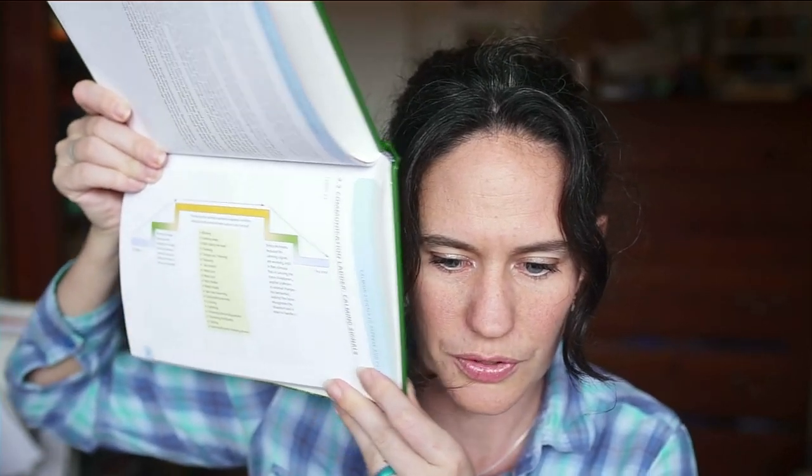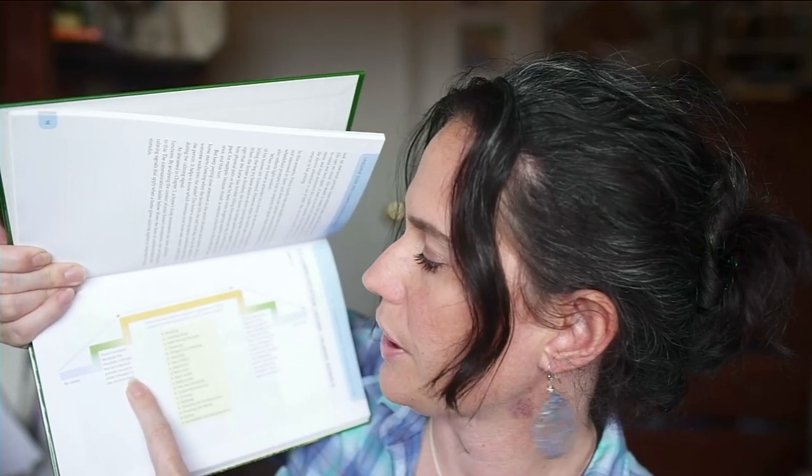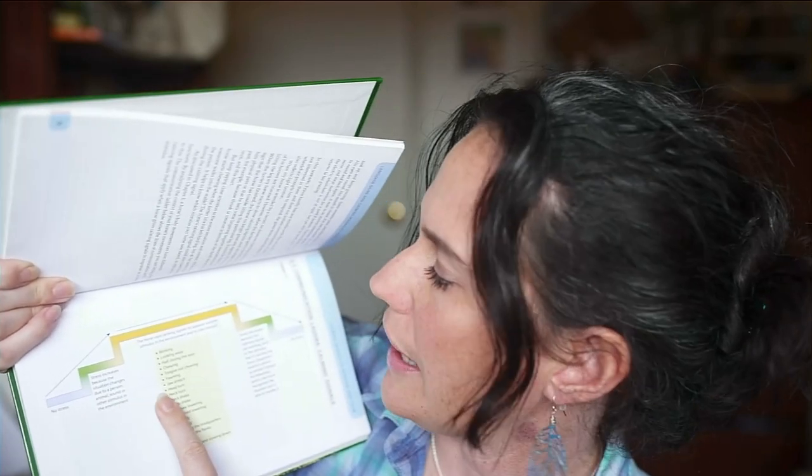There's a really cool little chart here. The chart shows: first, no stress; then stress increases because the situation changes due to a person, animal, sound, or other stimulus; then the horse uses calming signals to appease the stimulus and calm himself. Examples of calming signals — signs that the horse is stressed but trying to release the stress — include: blinking, looking away, half-closed eyes, chewing, tongue out, yawning, jaw stretch, head turn, neck turn, head shake, body shake, seesaw, lowering, sustained lowering, curving, splitting, showing the hindquarters, showing the flanks, eating, immobility, and slowing down.